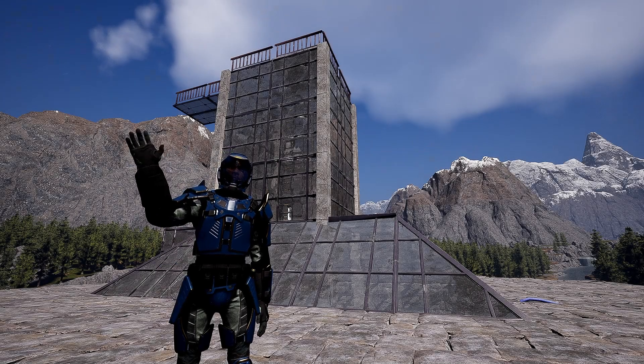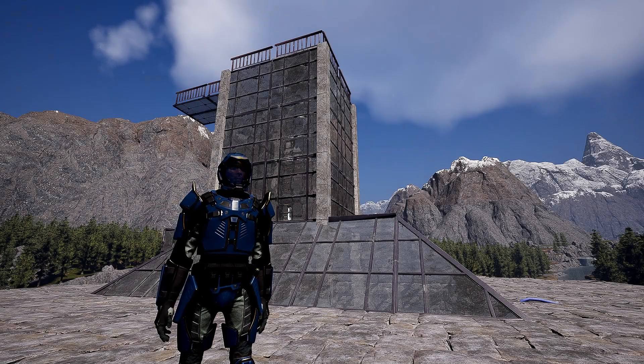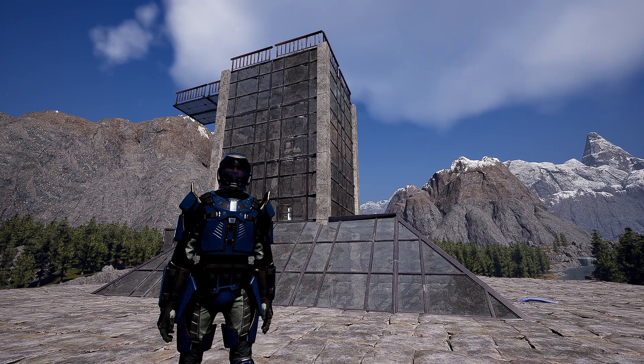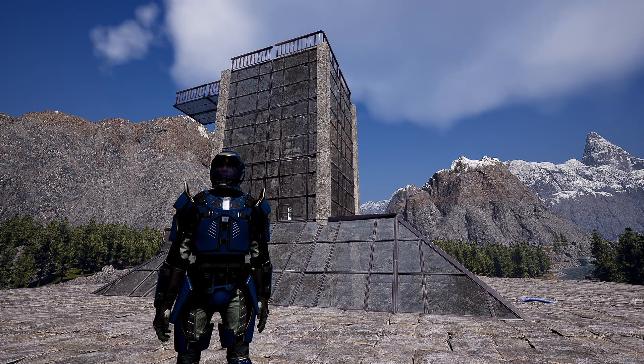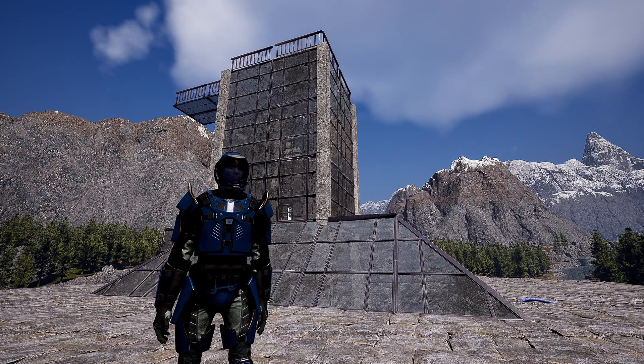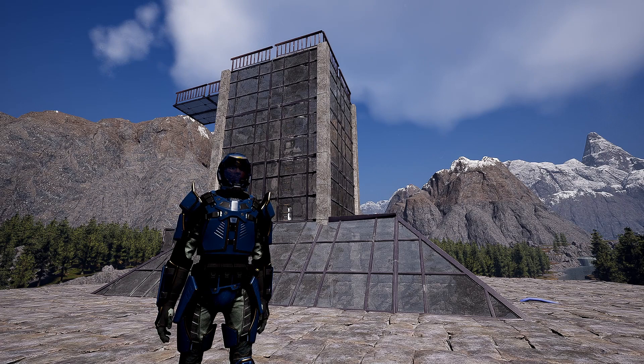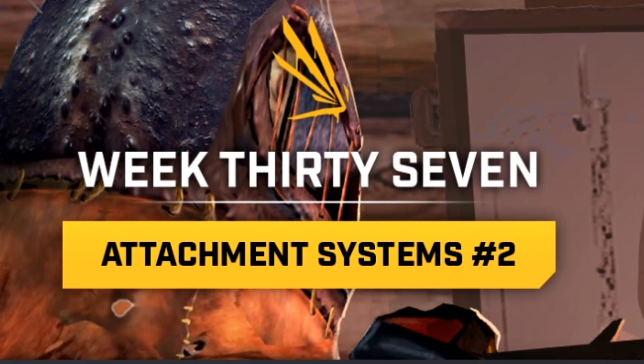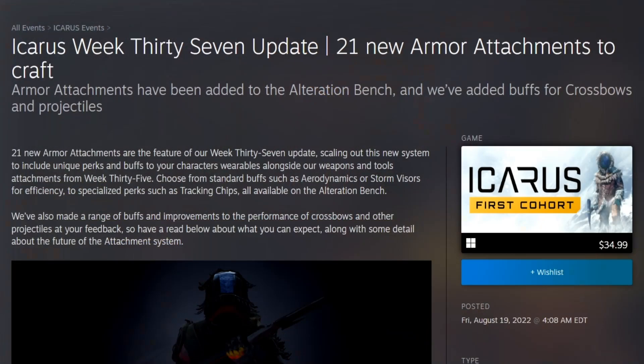Hey guys, Josh here again, and today we have an Icarus Week 37 update video. This week they added 21 new armor attachments to the alteration bench, and also made some changes to crossbows. Let's get into it.